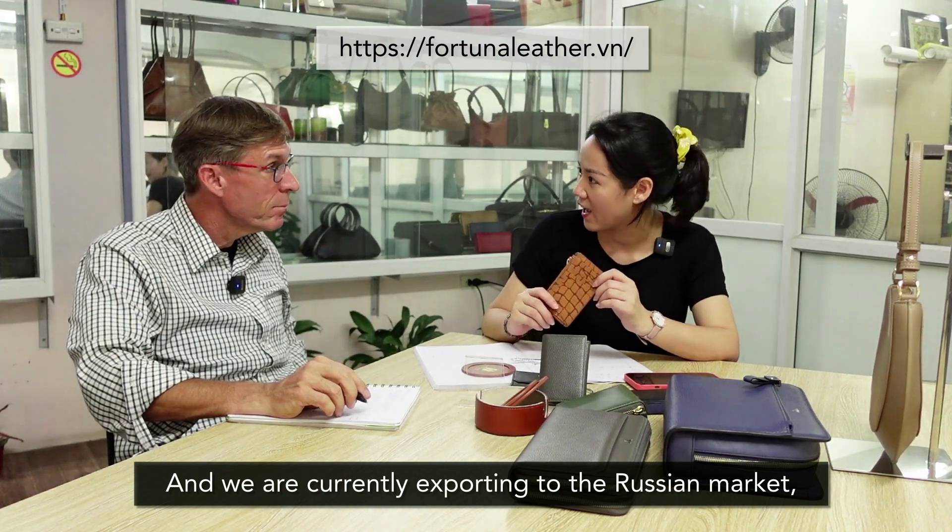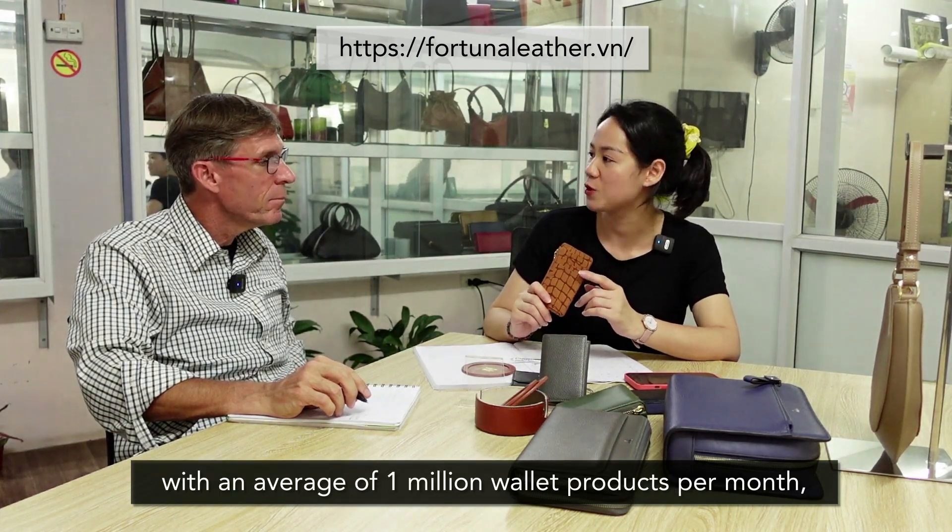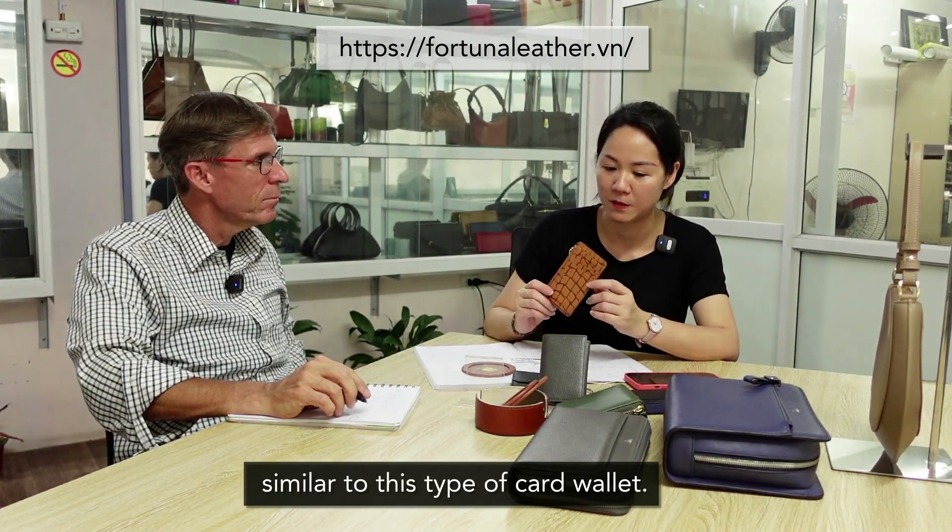Và hiện nay thì chúng tôi đang xuất sang thị trường Nga. Trung bình là cứ mỗi một tháng thì chúng tôi xuất 1 triệu các cái dòng sản phẩm ví thẻ.